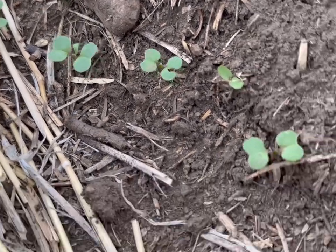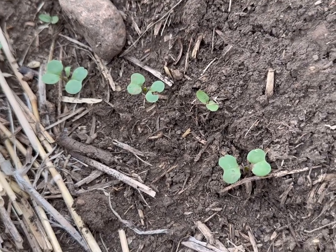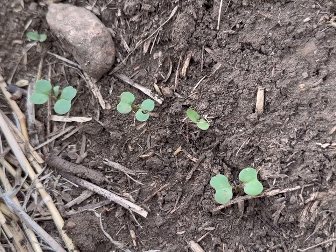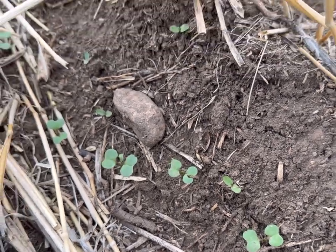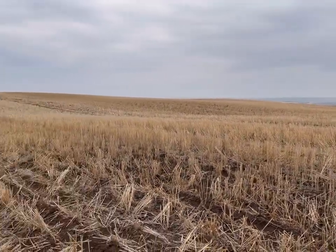Any specking or yellowing on the plant could be caused by flea beetle feeding, but right now I'm not seeing any, which is good. Once the plant gets past this cotyledon stage, it's strong enough and there's enough mass that any feeding won't really affect yield as much, but right now it's pretty susceptible to any flea beetle damage.